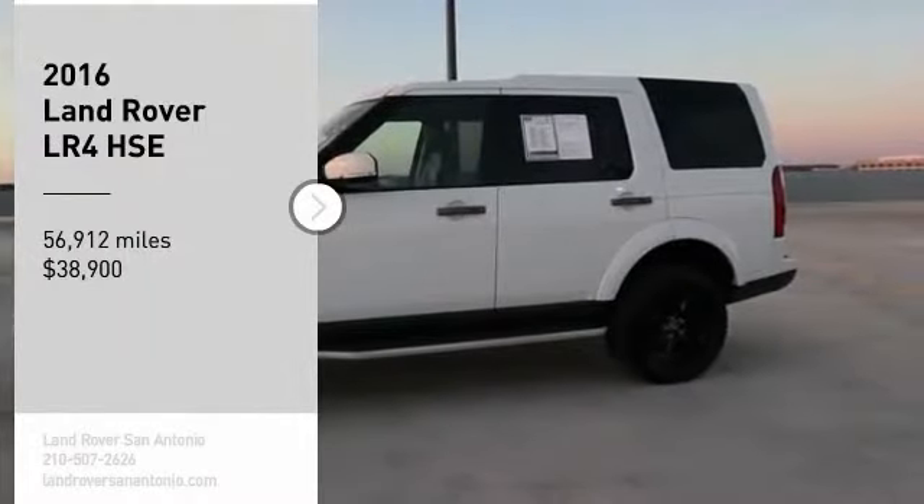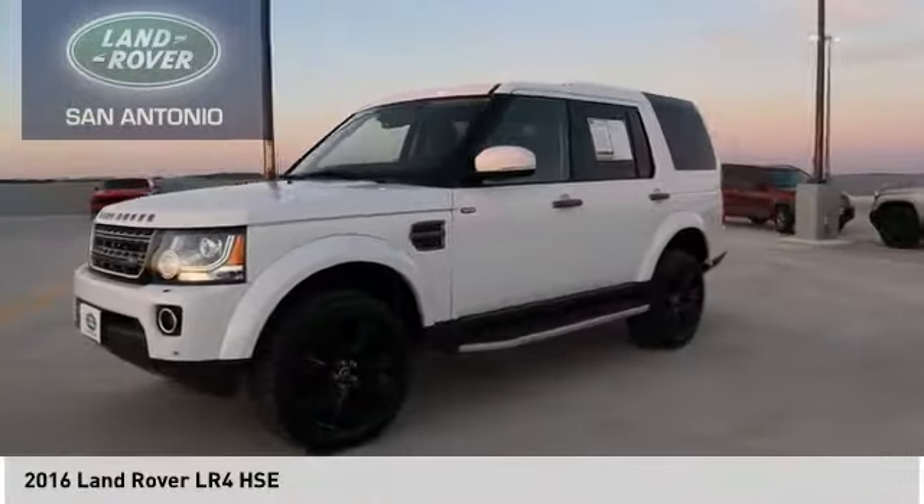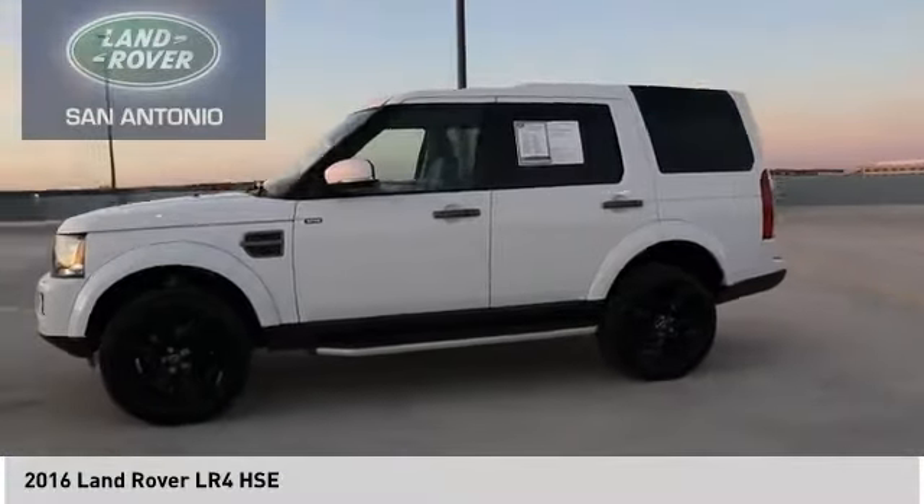Come test drive the 2016 LR4. Rockies? Check. Himalayas? Check. What else you got?